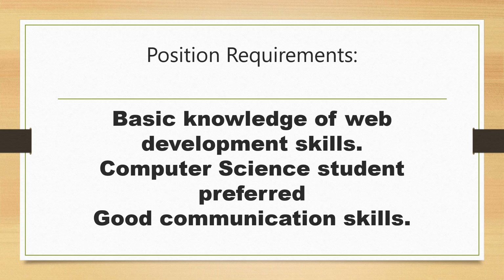Any Computer Science student can apply for this internship. Basic knowledge of web development skills is required, and good communication skills would be beneficial.